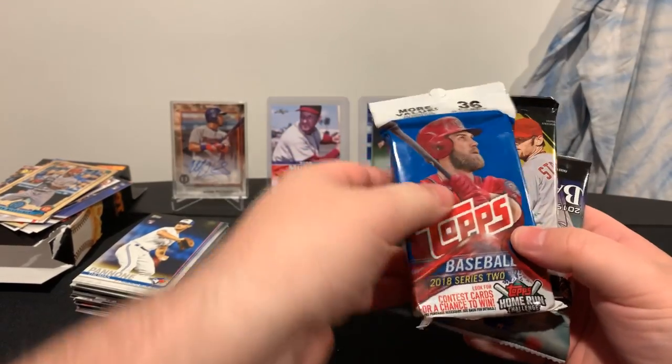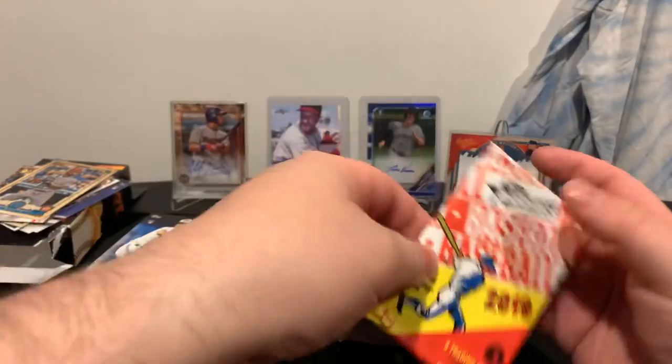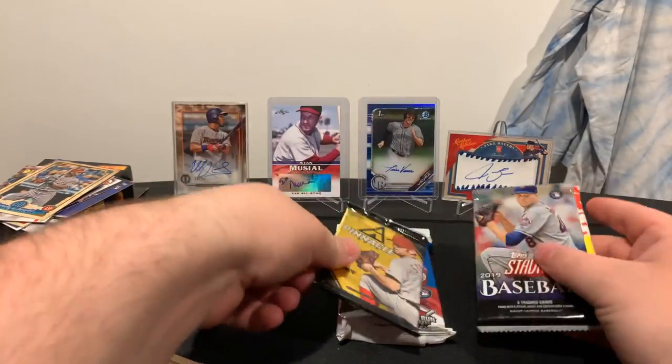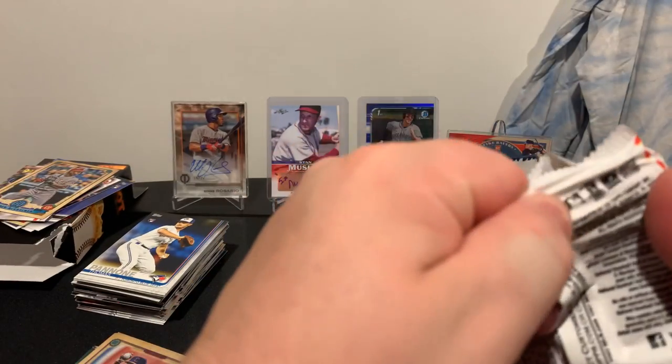A whole different lineup here for the third box. We've got Topps Series 2 2018, another Pinnacle, 2019 Stadium Club, and a Topps Heritage High Number. We'll do the Heritage High Number first — that's basically Series 1 of this product.